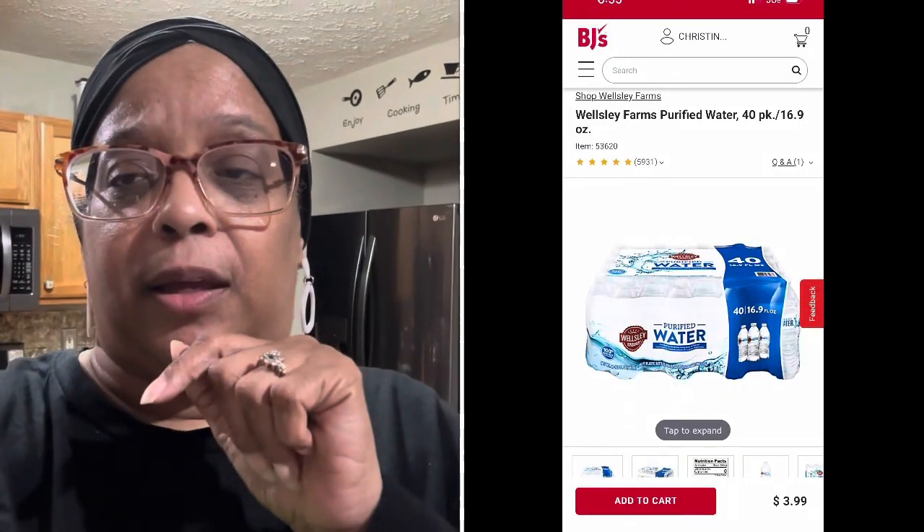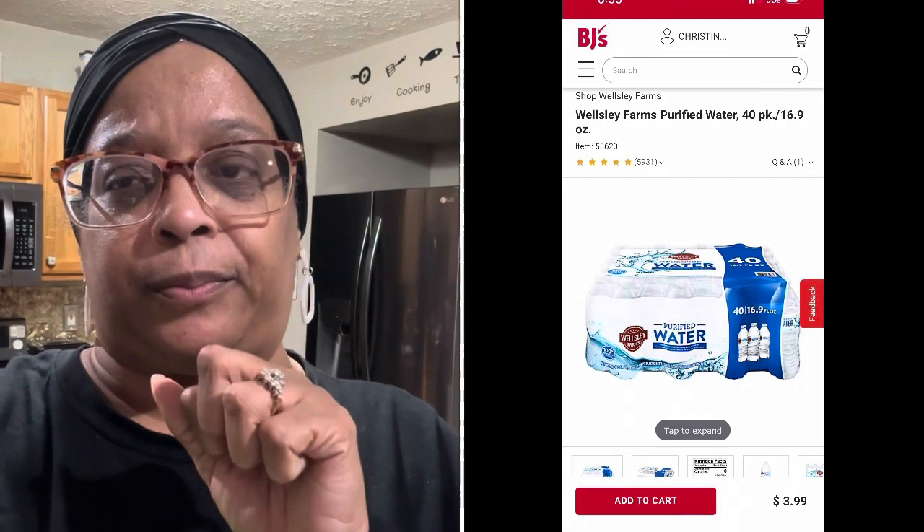Hey y'all, it's Lady C in the place to be - Lady C's Hauls and All! We are about to do a small haul. It is all from BJ's and another small grocery store near our home called Harvest Fair. So let's get into it. We also got a 40-pack of waters from BJ's that we did not include, so let's go show y'all what I picked up and I'll give you the pricing.